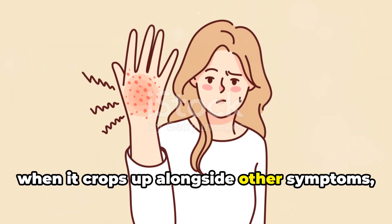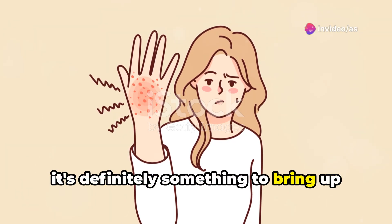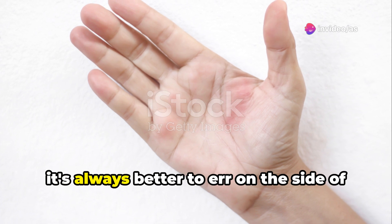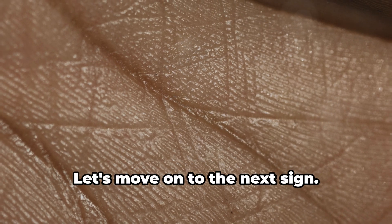However, when it crops up alongside other symptoms, especially those related to the liver, it's definitely something to bring up with your doctor. Remember, it's always better to err on the side of caution and get things checked out. Your health is worth it.